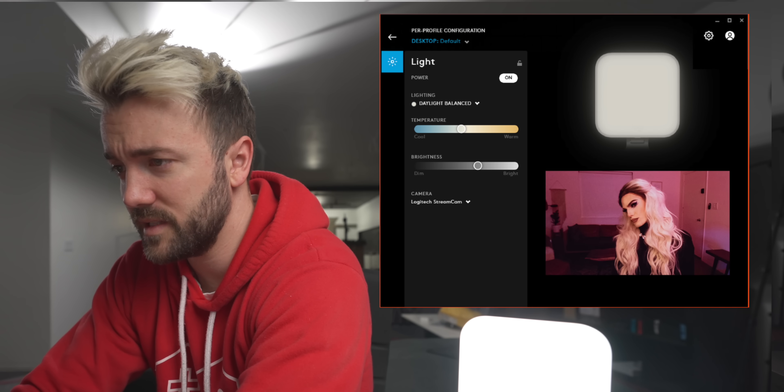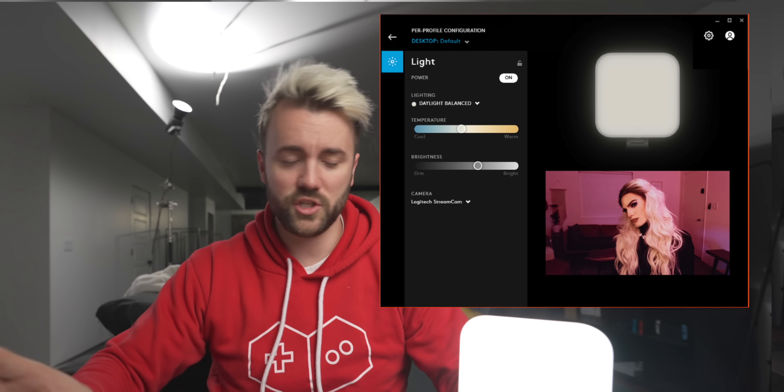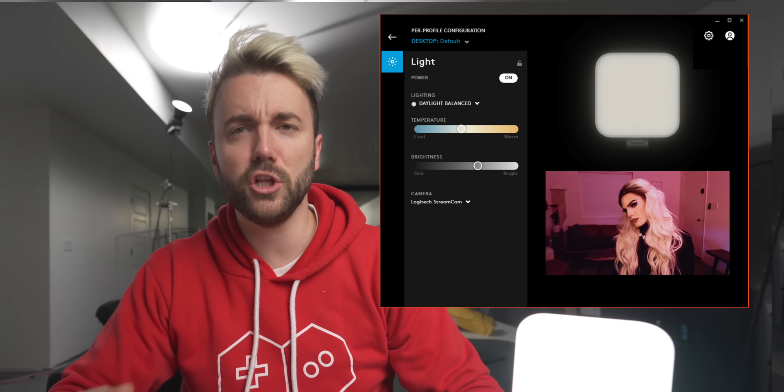I'm assuming they're not adding the functionality into G Hub until they release it in two days, so that's fair. They gave me a screenshot of what it'll look like — I'll toss it up on screen. That's why I thought it was in G Hub, because it is in G Hub — it'll look just like this.